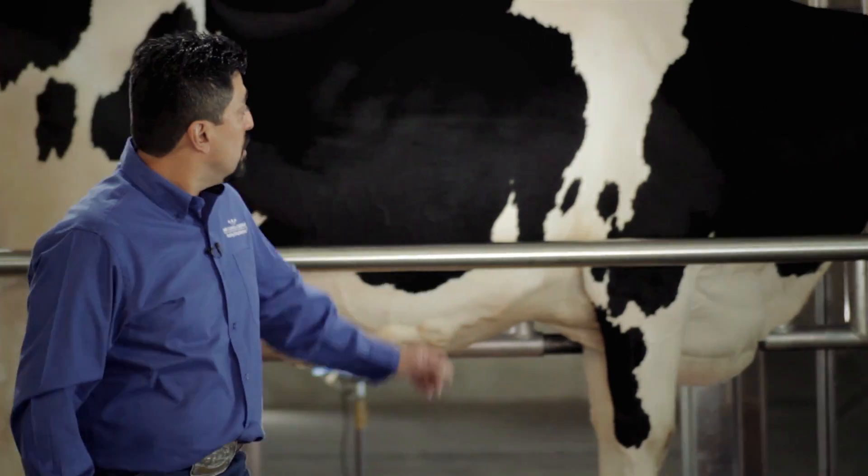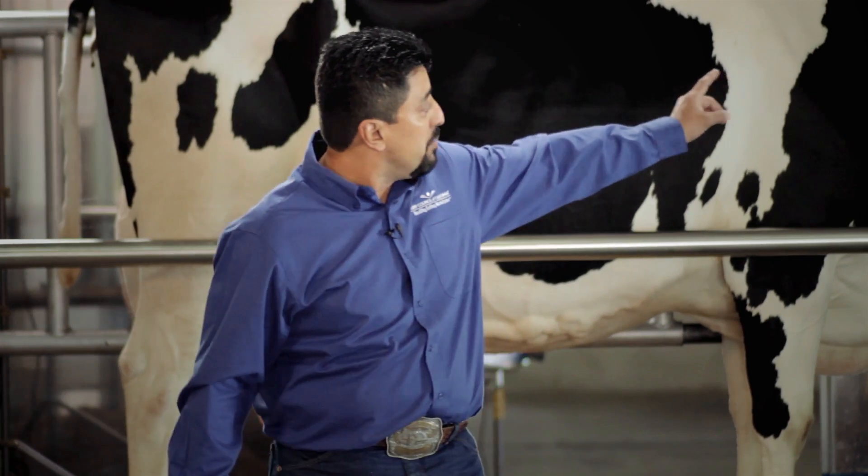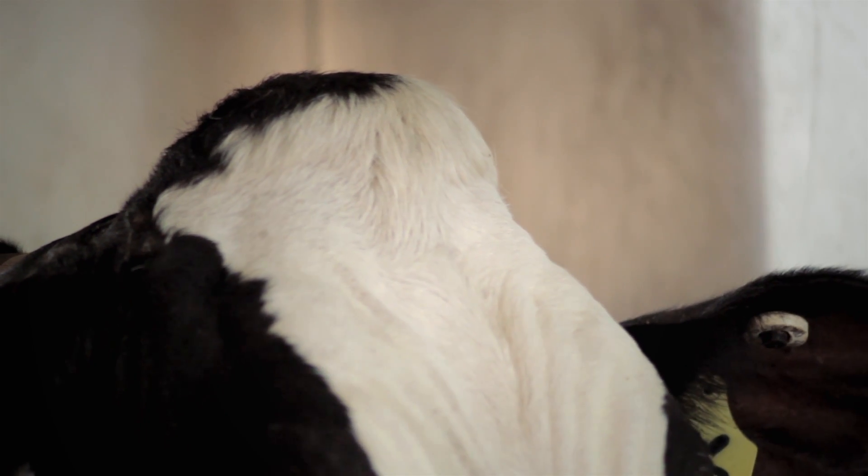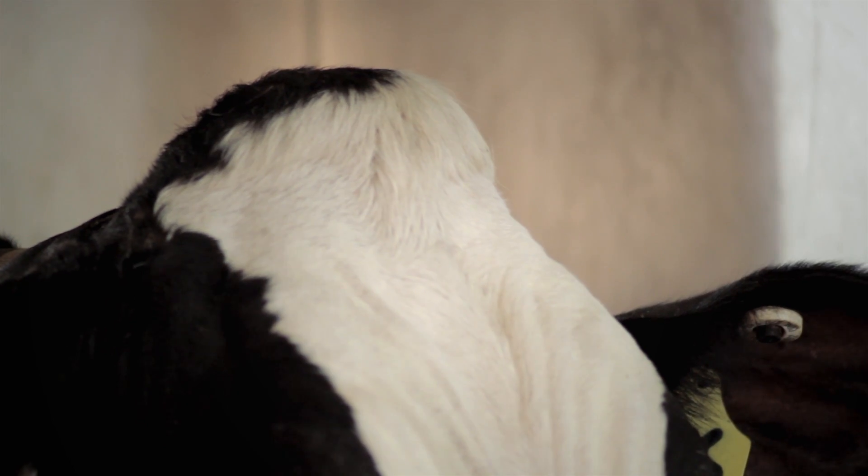We see her big shoulder, and then we get to her head. On the very top of her head she has a bump — that is called the poll. She has a nice poof of hair growing out of it, but what's missing? What should be growing out of her head? The horns.